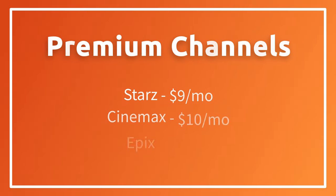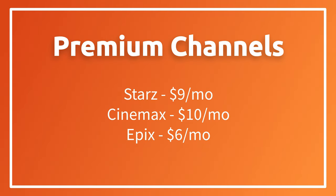Now let's talk about a few together: Starz, Cinemax, and Epix. They all operate very similarly — they all have their own standalone apps. You can get Starz for $9 a month, Cinemax for $10 a month, or Epix for $6 a month.